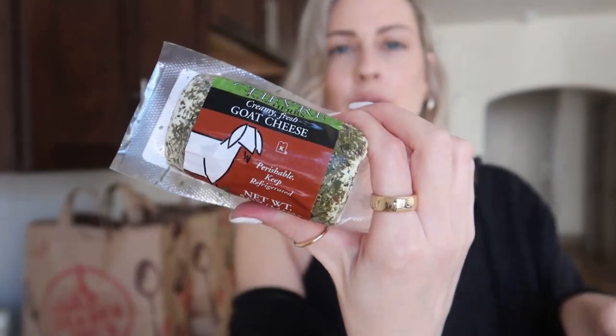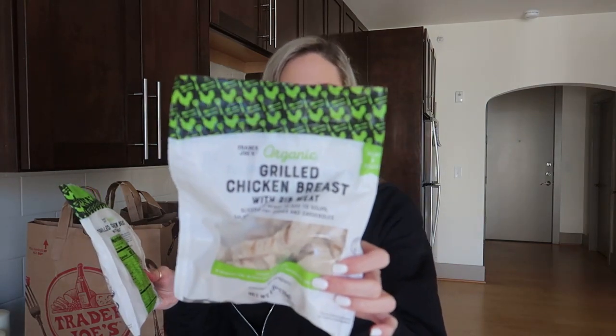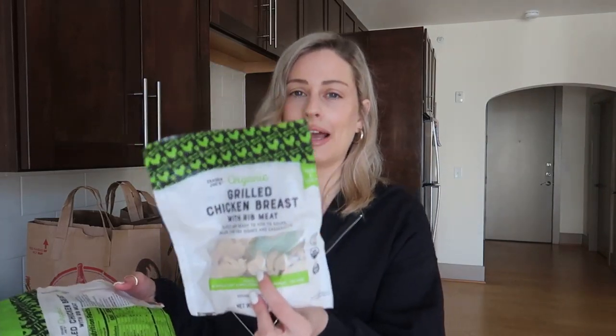I absolutely love salads, so I picked up some organic herb salad mix, some cherry tomatoes, and some creamy goat cheese in herb seasoning — I'm going to sprinkle a little in my salad. I also picked up some grilled chicken breasts for protein, and I like that they come in individual small packages so I can always eat it fresh, since a big package tends to go bad after about two days.